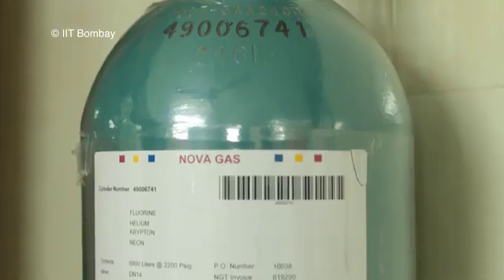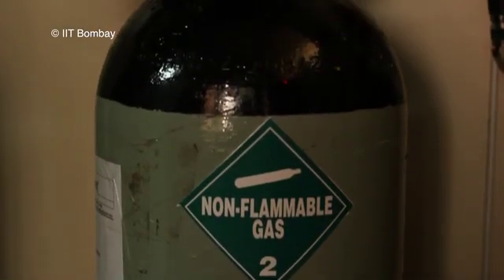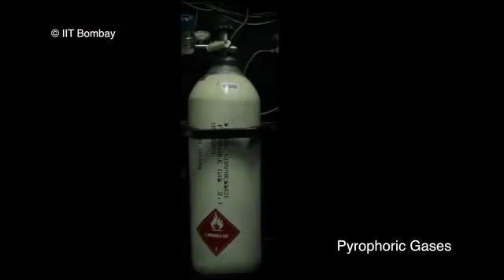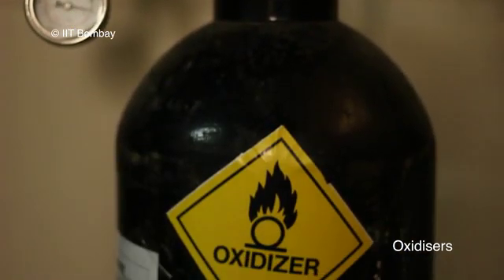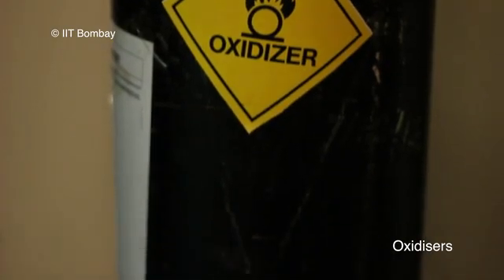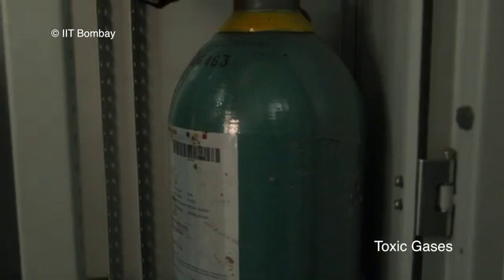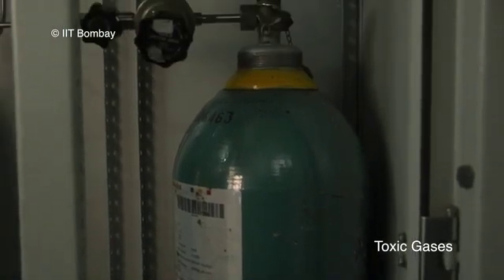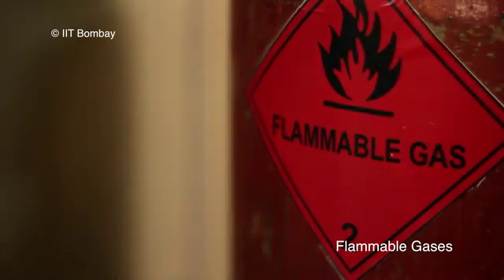We will first discuss the different types of gases used in research laboratories. Pyrophoric gases spontaneously ignite when they come in contact with air. Oxidizers, for example oxygen and nitrous oxide, support combustion. An inert gas is non-reactive under normal temperature and pressure. Toxic gases can cause adverse health effects in case of exposure. Flammable gases on the other hand can cause fire or explosion.